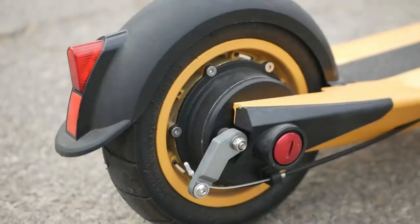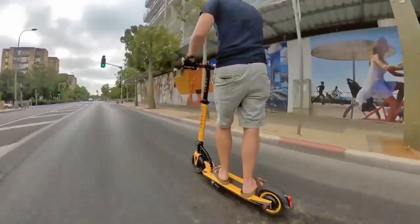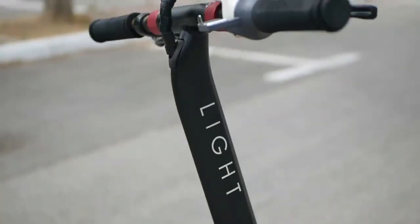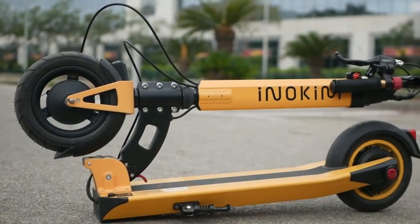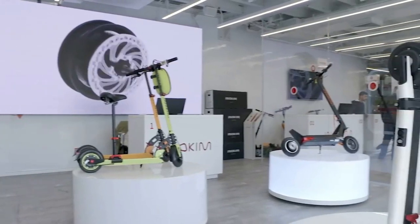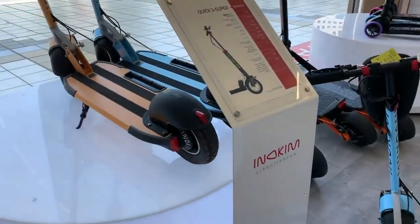Inokim Light 2. The Inokim Light 2 is a compact and stylish electric scooter designed for urban mobility. Its lightweight frame, coupled with a foldable mechanism, ensures easy portability and storage. The scooter is equipped with a powerful motor offering efficient acceleration and a decent top speed. With a reliable battery, it provides a satisfactory range for daily commuting.